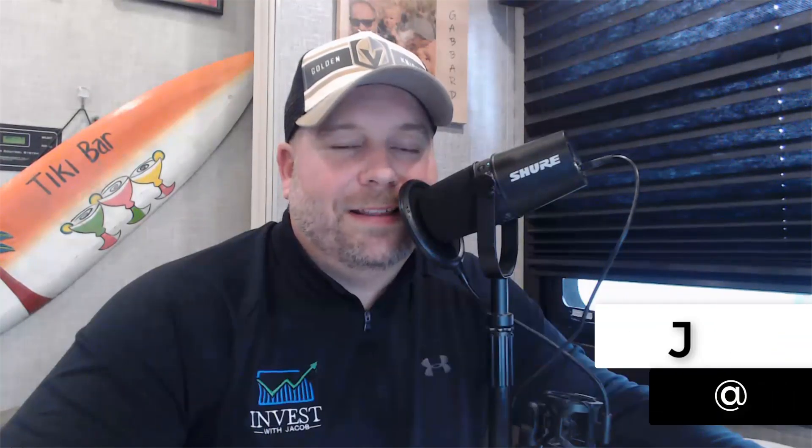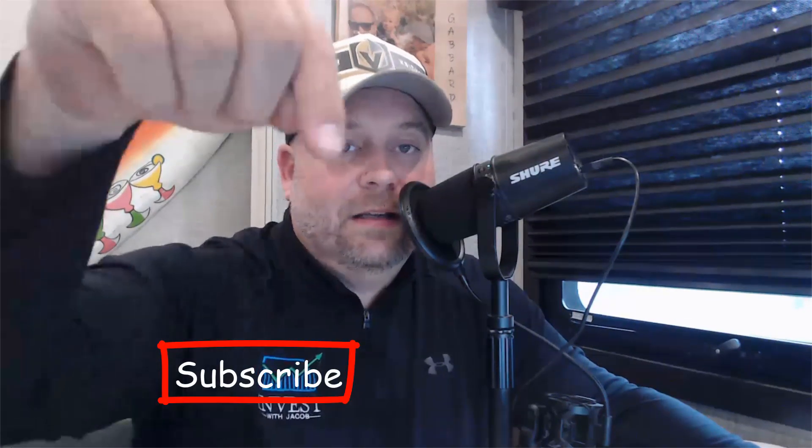I'll get into that in just one second, but first if you're new here, welcome to the show guys. My name is Jacob Gabbard, and this is Invest with Jacob, where we use Elliott Wave Theory to break down the S&P 500 and the NASDAQ. I highly encourage you to hit that subscribe button down below so that you can get our daily S&P updates, our trade setups, and our buy alerts.